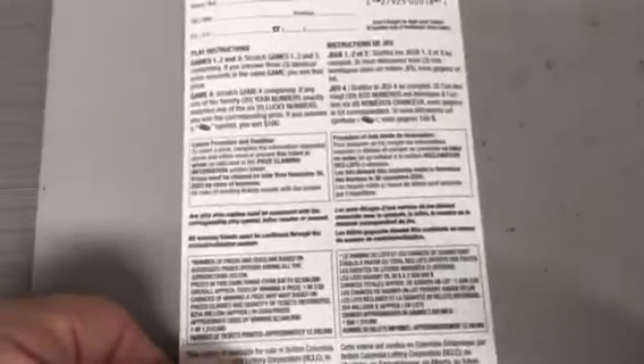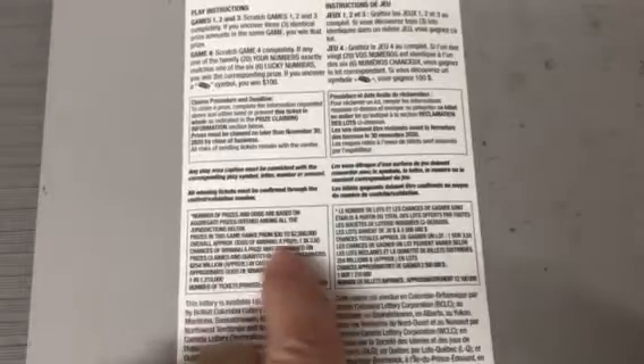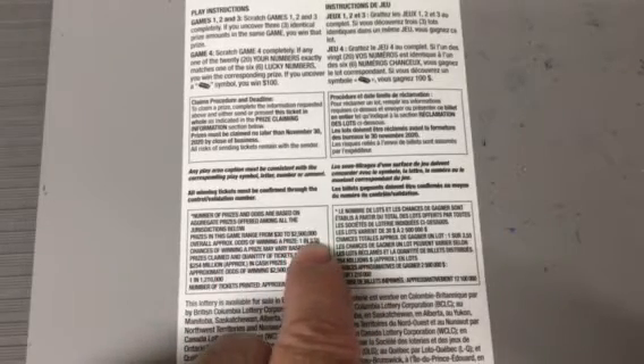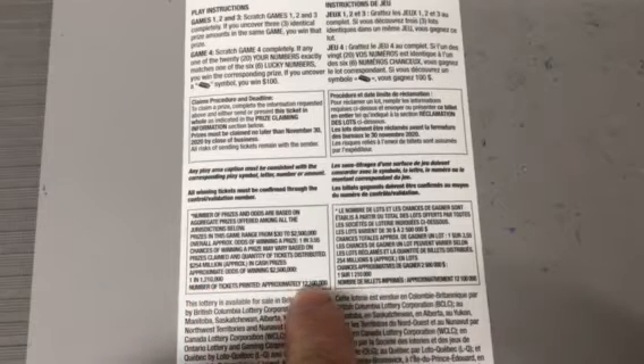That shines really nice, doesn't it? Right here — the odds are 1 in 3.55 and there are approximately 12,100 tickets printed on this. Okay, let's see where this goes.